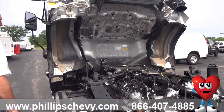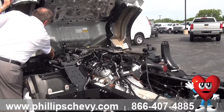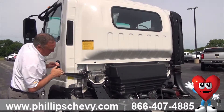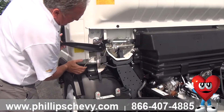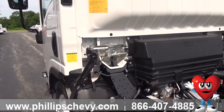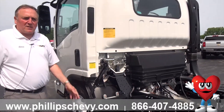Now drop this back down — pull this latch down, watch your fingers — and then lock it down into place and you're good to go.